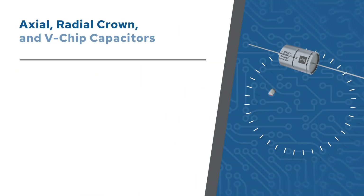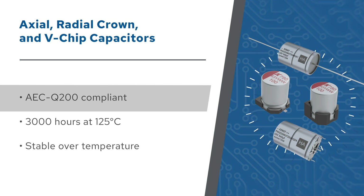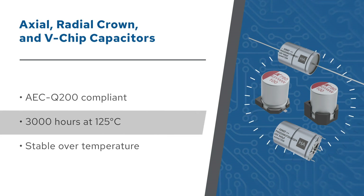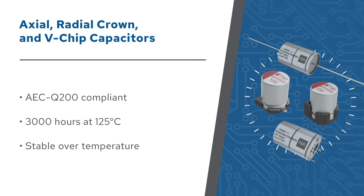The AEC-Q200 compliant capacitors, offered in axial, radial crown, and V-chip versions, are based on a highly conductive polymer system that's impregnated with liquid electrolyte. This results in self-healing capacitors with high ripple current capability, low leakage current, and low ESR.